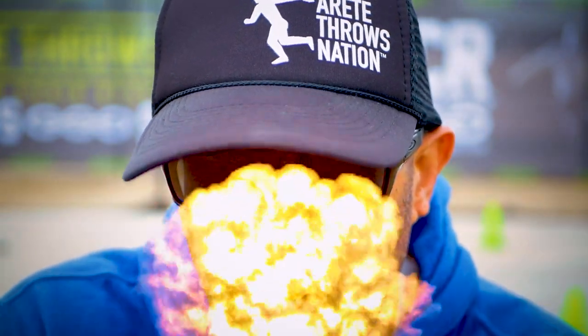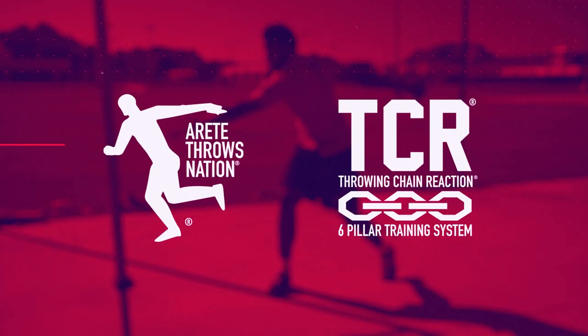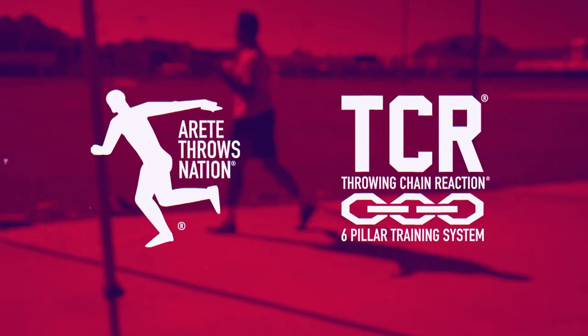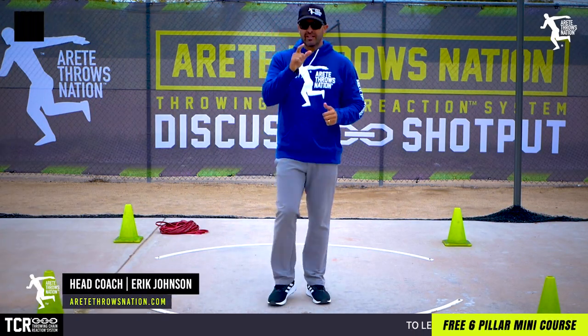What are the top five distance killing mistakes we saw in 2019 for young throwers that were crushing their throws? We're going to talk about that in this video. Hey everybody, it's Eric Johnson from Airtay Throws Nation.